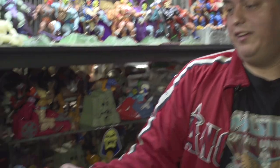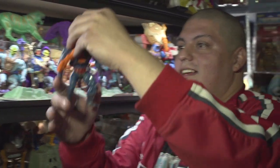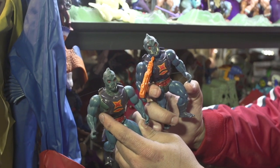As a kid, my favorite toy was Webster. This one is from Mexico — it's a big head. If you compare it, you can see the size difference. This is Mexico, this is from here. Big head.